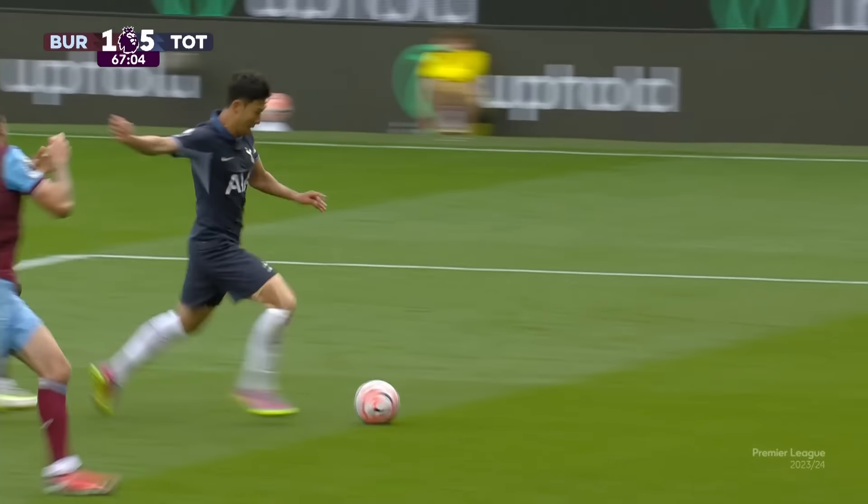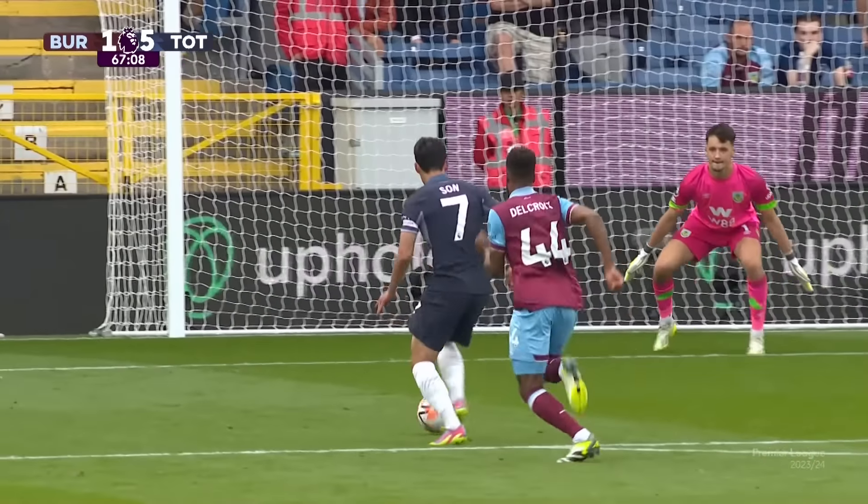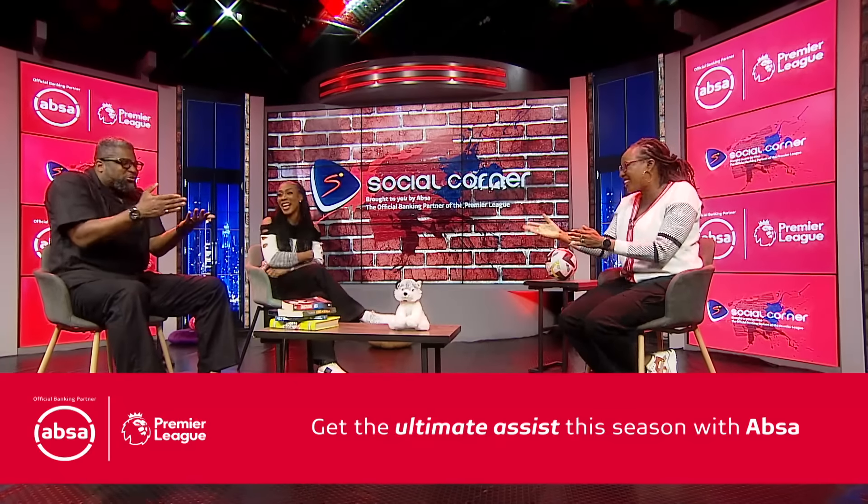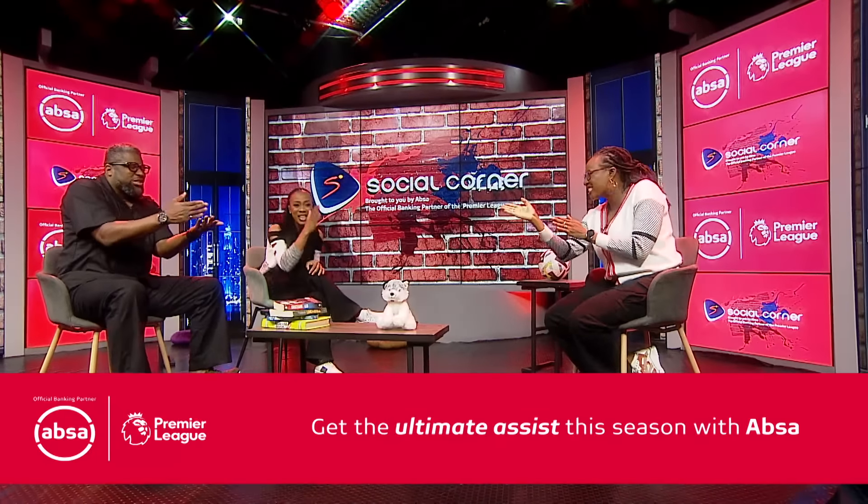Another match with a hat-trick hero, and this time it was Son. Check out this defence-splitting pass from Spaniard Pedro Poro for Son's third of the match. Perfectly weighted, he signed the ball behind Jordan Béa to find Son — a peach of a pass. If you ask me, it's a striker's dream, but in my own way it's the carpet pass. Pedro Poro's pass went through the entire defensive line.